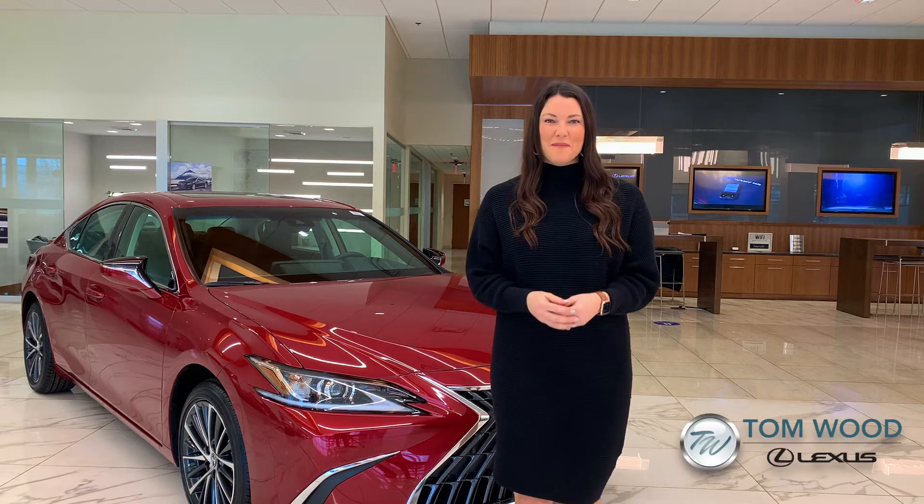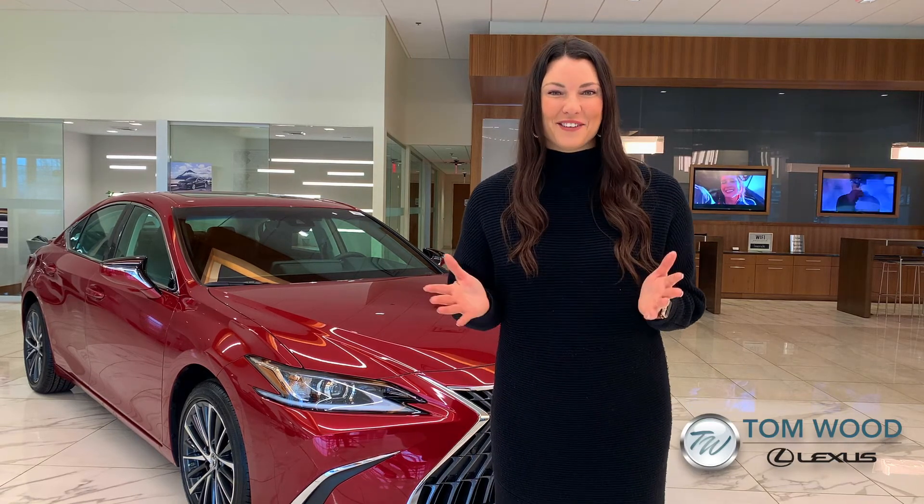Please call to schedule an appointment and I promise to make it fun, seamless, and informative.